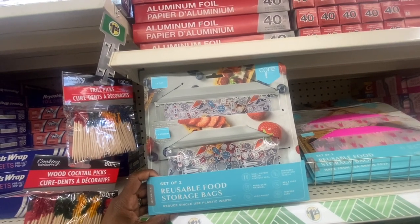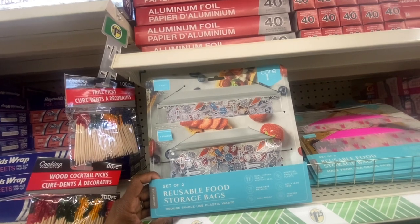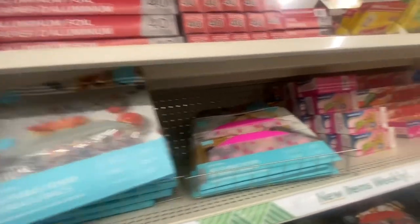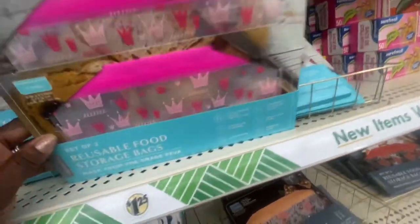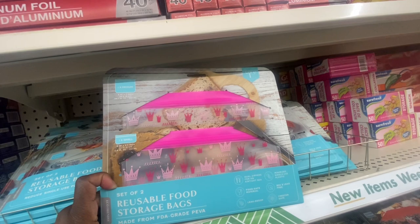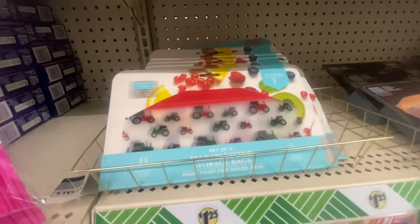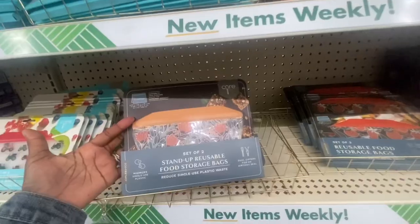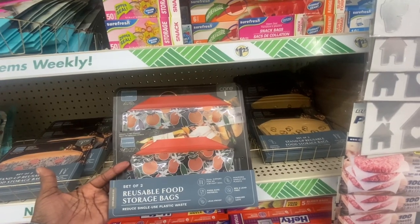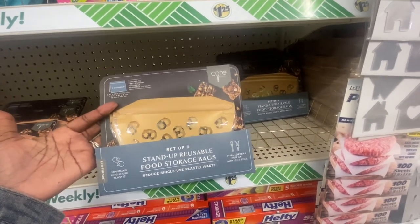Here's something new by Core Kitchen — a set of reusable food storage bags with a dual zipper for an airtight seal. They're food safe, leak proof, freezer safe, BPA and lead free, and help minimize single-use plastic. You get one flat and one stand-up bag in various sizes. There are several design options: crowns, tractor trailers, flowers, oranges, and presses — six different sets to choose from with different sizes. These are definitely a great buy.